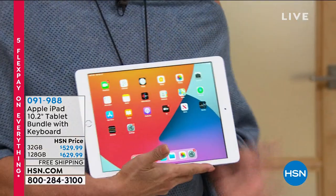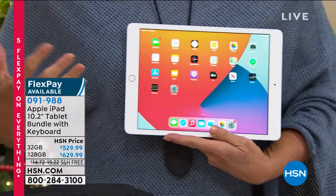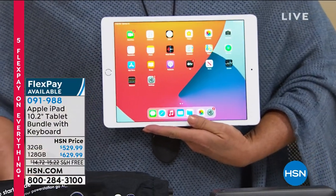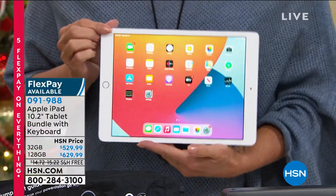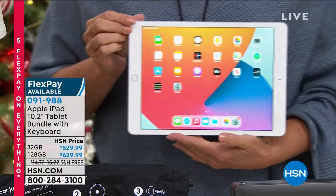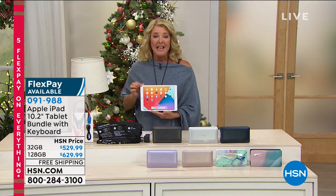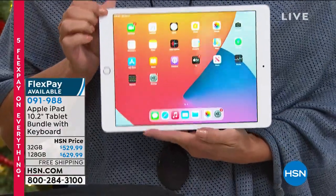I did mention Apple — the iPad. Of all the tablets that are out there in the world, all of them want to grow up one day and say, 'I'm an Apple iPad.' This is the one everybody wants. It's always on the top of the list and, quite frankly, is the very best. The experience is just flawless, and it's gorgeous and wonderful. This is the absolute newest Apple available right here for you at HSN.